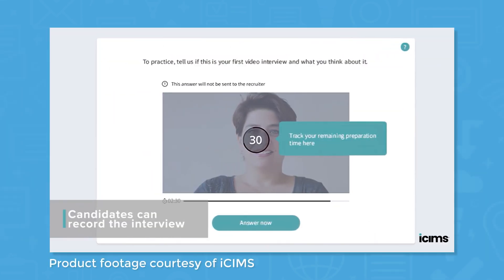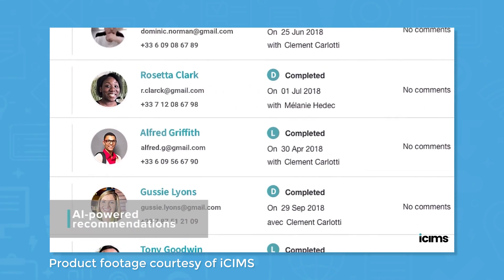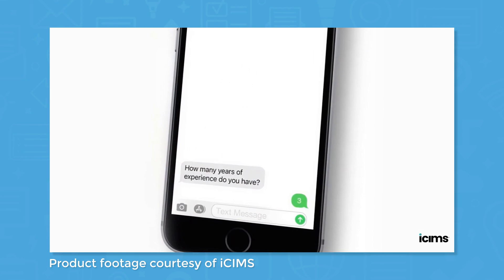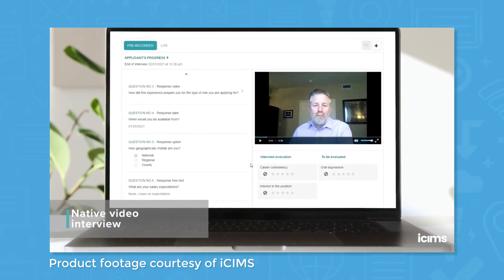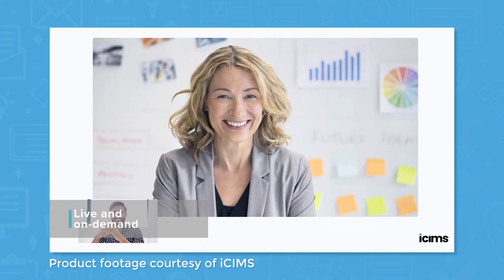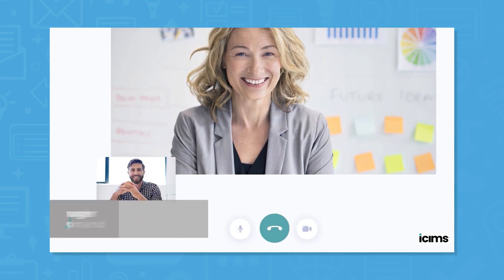iSIMS offers a number of different recruiting products unified into a software suite called iSIMS Talent Cloud. Talent Cloud includes products like an applicant tracking system, a custom careers website builder, a video interviewing tool, and an offer management tool. These products all integrate with one another to provide an all-in-one recruiting solution, with industry-specific solutions available for healthcare and hospitals, finance and insurance, and retail and manufacturing.